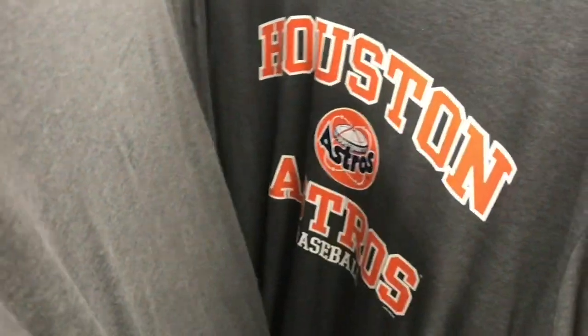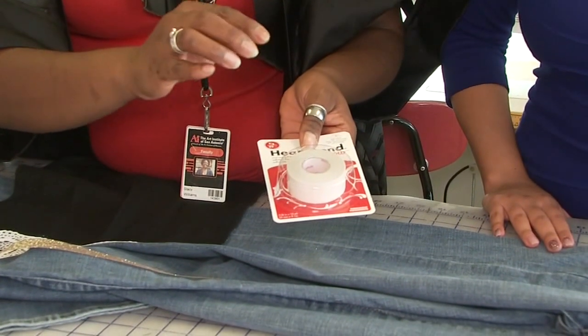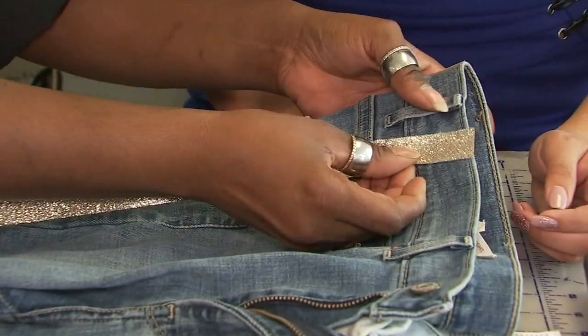You don't have to go out and spend money on Astros gear — personalize clothes you already have. Take these denim jeans. Using Heat'n Bond, found for $3.99 at Michael's, we added a tuxedo stripe.